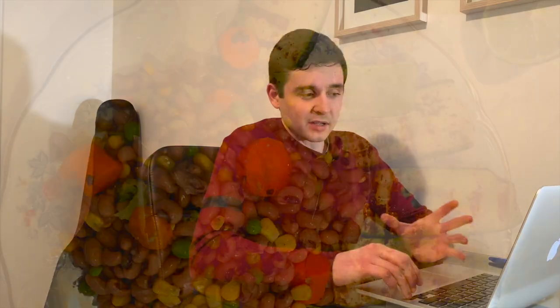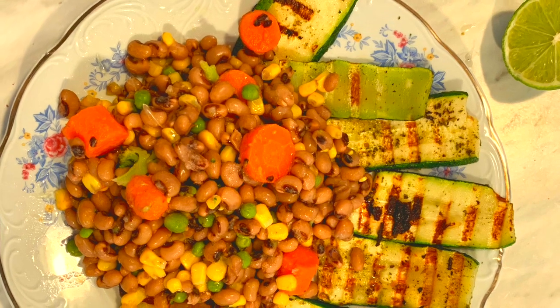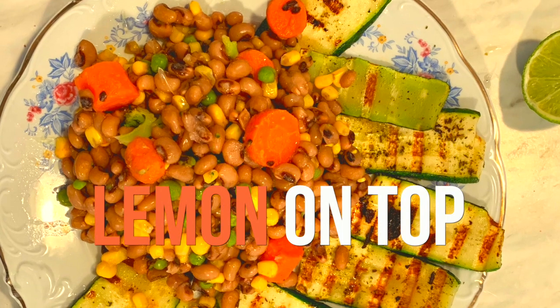I'll show you one variation — the other day instead of having the beans with potatoes, I had it with some grilled zucchini. Lemon on top. Very good. So that's an example of what I eat in a day. Very simple. I like having two meals — saves me time, it's one less meal in a day.